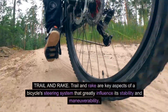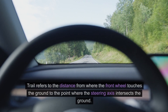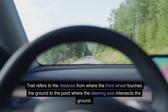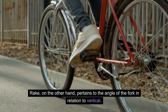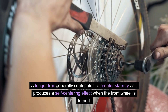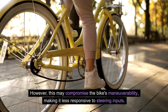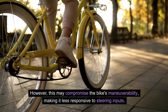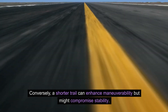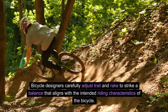Trail and rake. Trail and rake are key aspects of a bicycle's steering system that greatly influence its stability and maneuverability. Trail refers to the distance from where the front wheel touches the ground to the point where the steering axis intersects the ground. Rake pertains to the angle of the fork in relation to vertical. A longer trail generally contributes to greater stability as it produces a self-centering effect when the front wheel is turned; however, this may compromise maneuverability. Conversely, a shorter trail can enhance maneuverability but might compromise stability. Bicycle designers carefully adjust trail and rake to strike a balance that aligns with the intended riding characteristics of the bicycle.